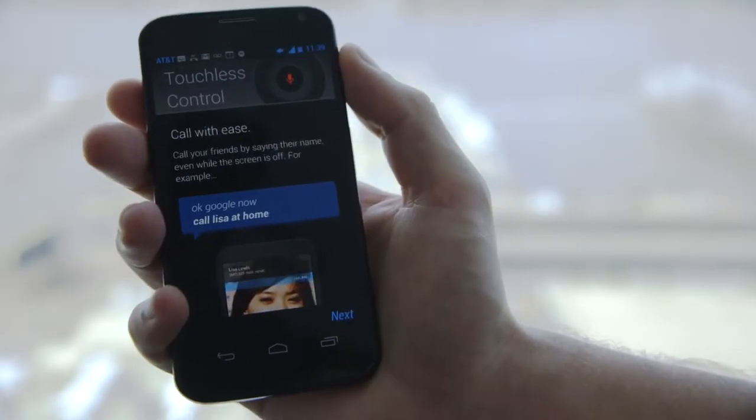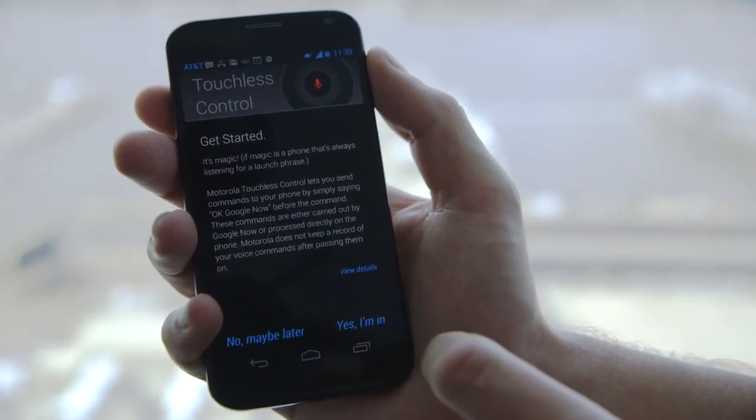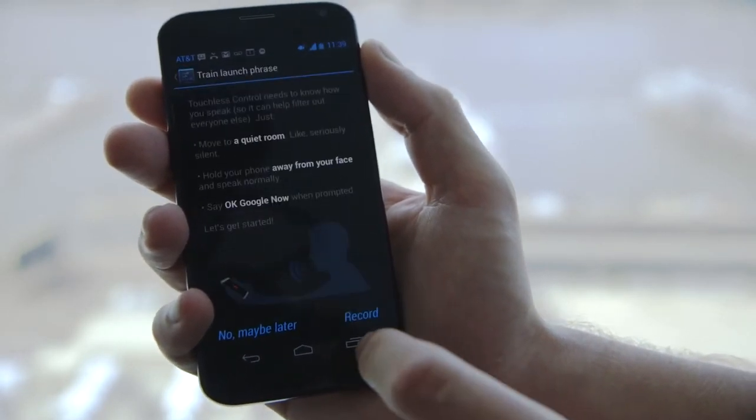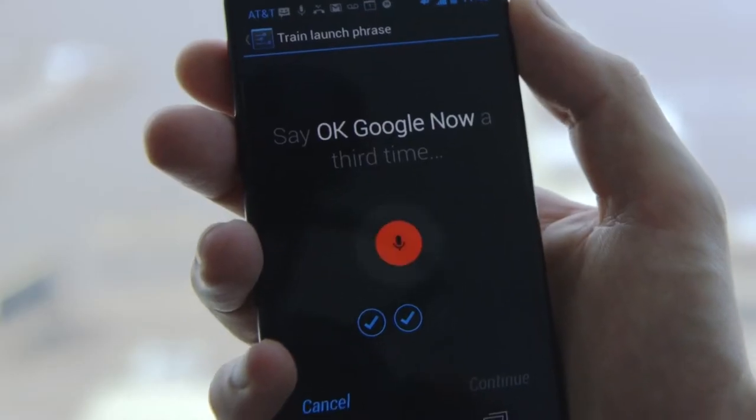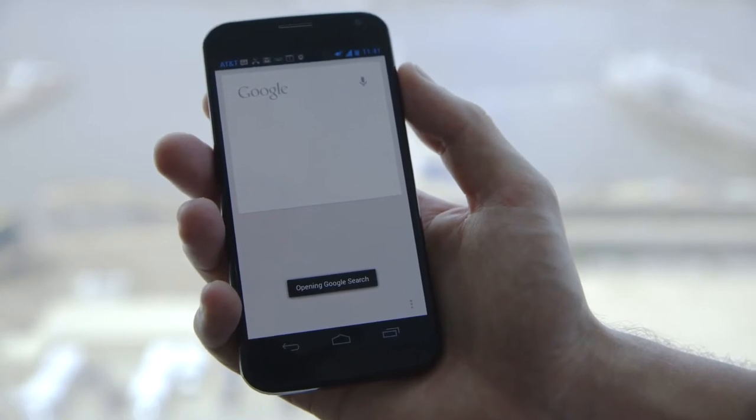The Moto X knows when you're in a car and jumps into driving mode automatically. It knows your voice and only your voice — just say 'OK Google Now' and command your phone as you please. You can make and end calls, get directions, or look up almost anything without ever needing to touch your phone or even turn it on.